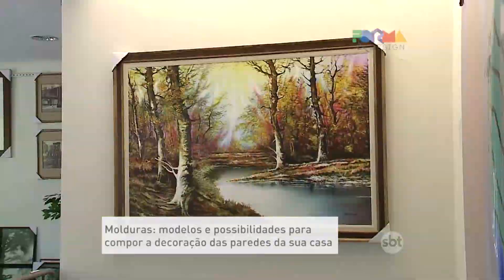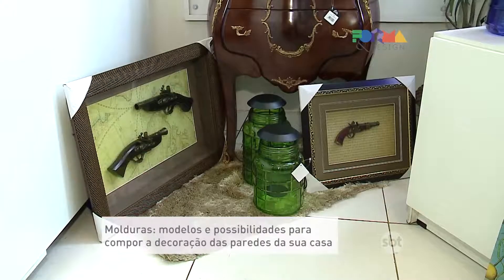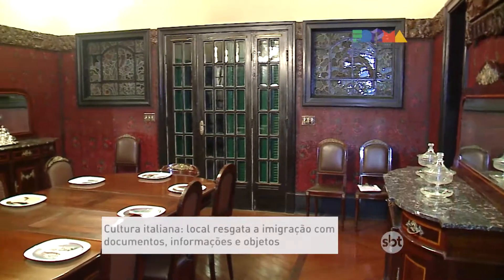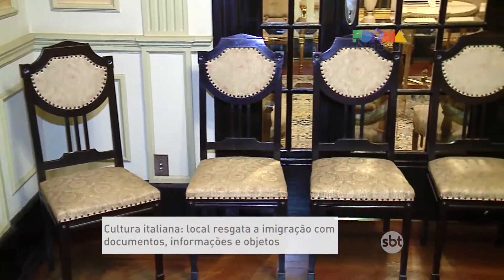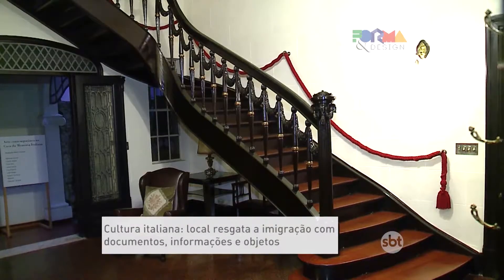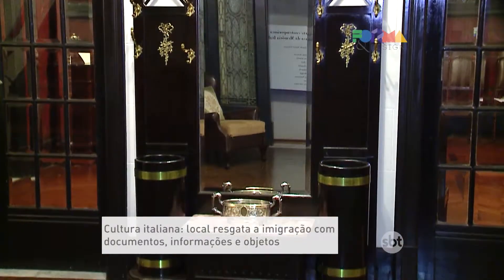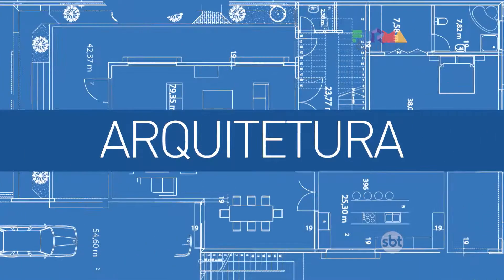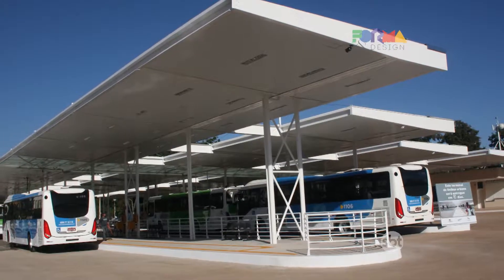On today's program, we will transform the decoration using molduras (frames) in the environment. There is also a place that preserves Italian culture with documents, objects, and information — the Casa da Memória Italiana. And we'll discuss a growing trend in construction: the increased use of metal structures. Follow along!